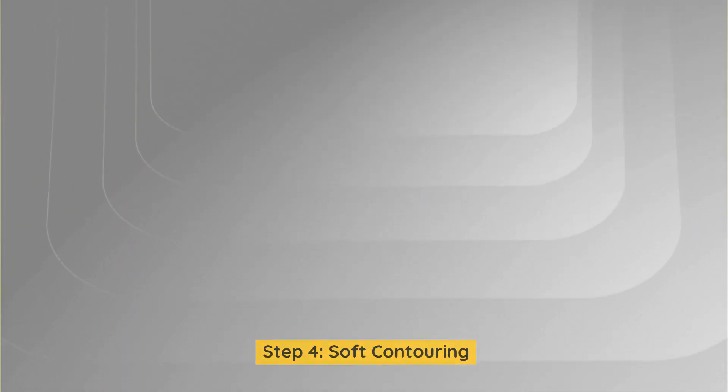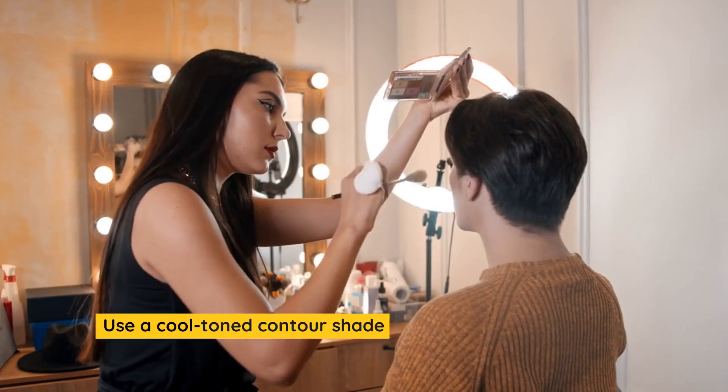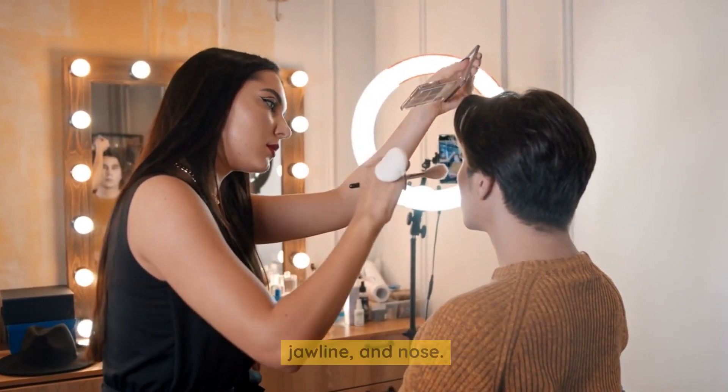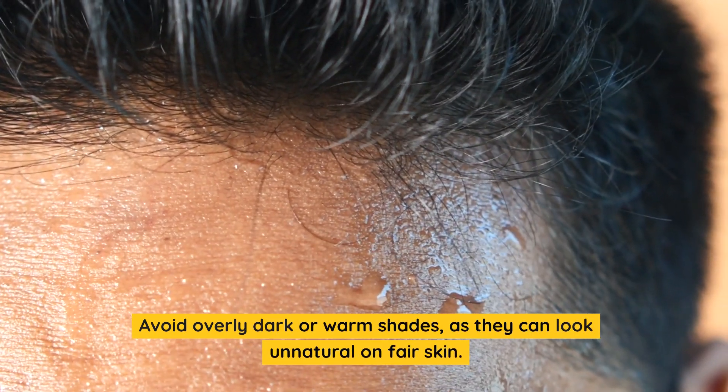Step 4: Soft contouring. Pale skin can benefit from subtle contouring. Use a cool-toned contour shade to define your cheekbones, jawline, and nose. Avoid overly dark or warm shades, as they can look unnatural on fair skin.